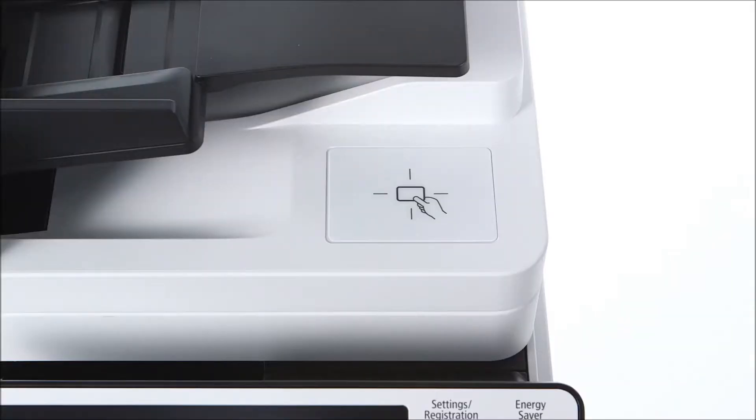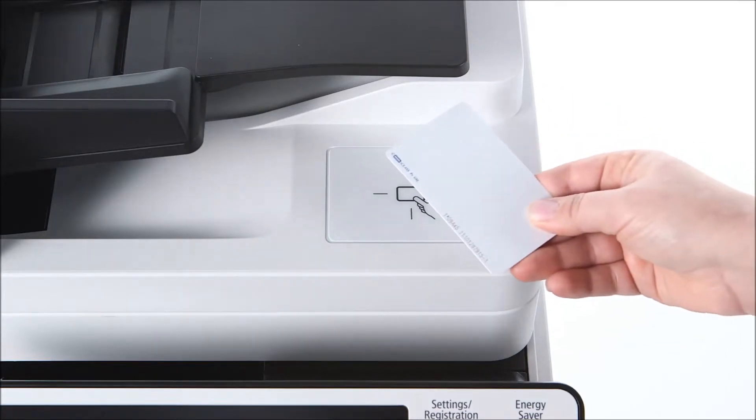Security: with confidential data being shared regularly among user desktops, mobile devices, and MFPs, it's important to take measures to help protect your print environment. The ImageRunner Advanced platform offers a range of security capabilities to help facilitate the confidentiality, accessibility, and availability of your information.